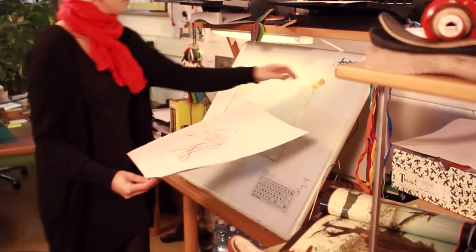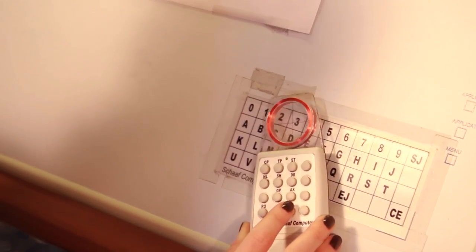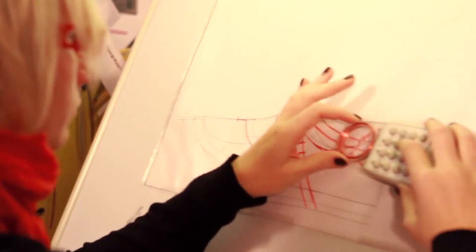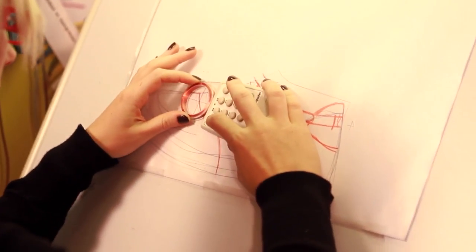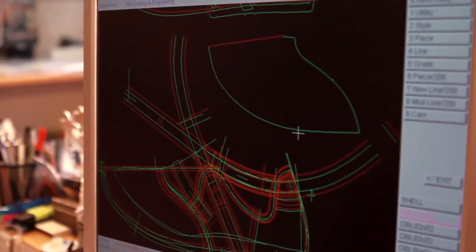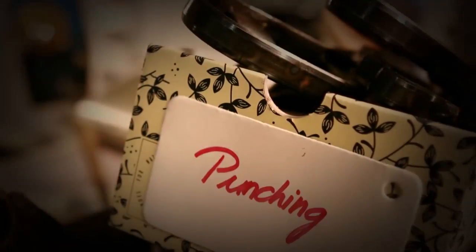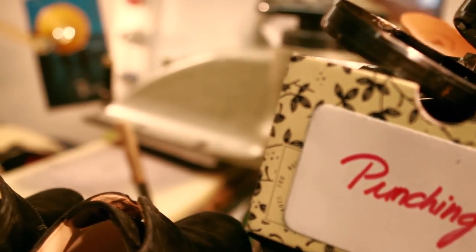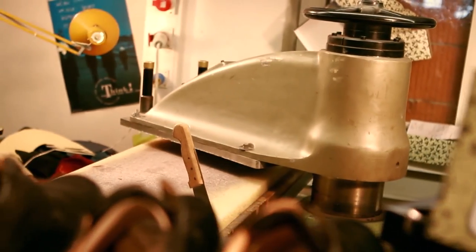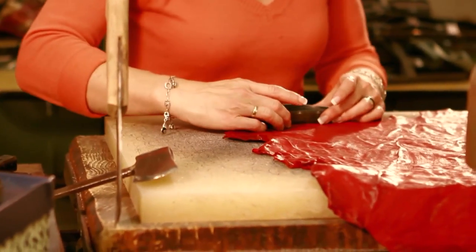This information then has to be turned into digital data, because even in the shoe industry, computers are essential these days. Once the basic model has been converted to digital form, the various blanks for all the different sizes can be generated automatically. These data are then used to create the punching tool for the next stage of production. During punching, the individual parts of the shoe are cut out of large leather hides. Each leather hide has a different shape and different characteristics. Once the punching tool is positioned on the leather, a press is used to cut out the individual parts under high pressure.